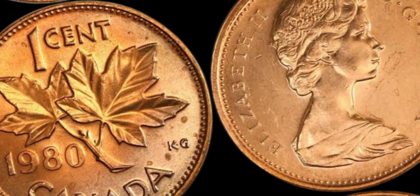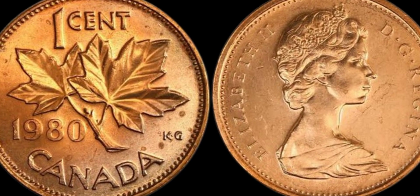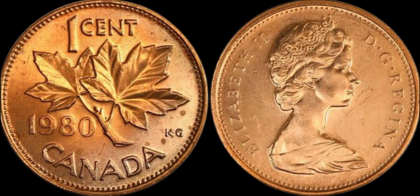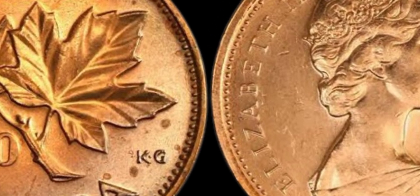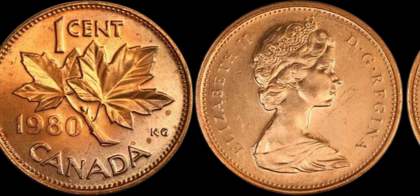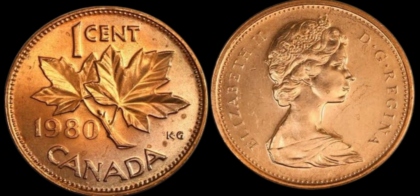How can you tell if you have a 1980 Canada 1 cent coin with a double date error? The key is to closely examine the date on the coin. If you see 1980/1980 instead of just 1980, then congratulations — you may have struck gold. Of course, it's always a good idea to have your coin authenticated by a professional before getting too excited, as there have been cases of counterfeit coins being passed off as the real deal. If you own a genuine 1980 Canada 1 cent coin with a double date error, you're in for a real treat. Some collectors have paid upwards of $1.2 million for one of these rare coins, making it one of the most valuable pennies in the world.